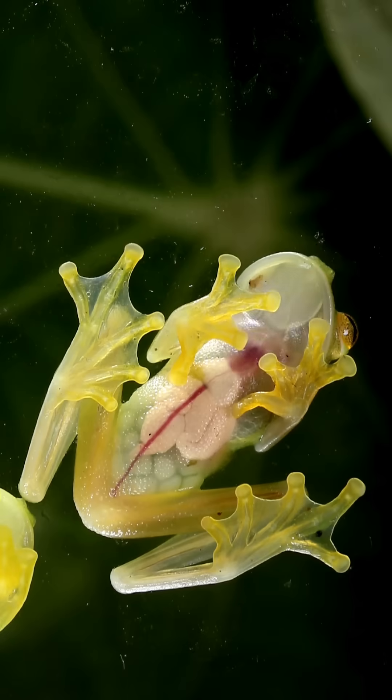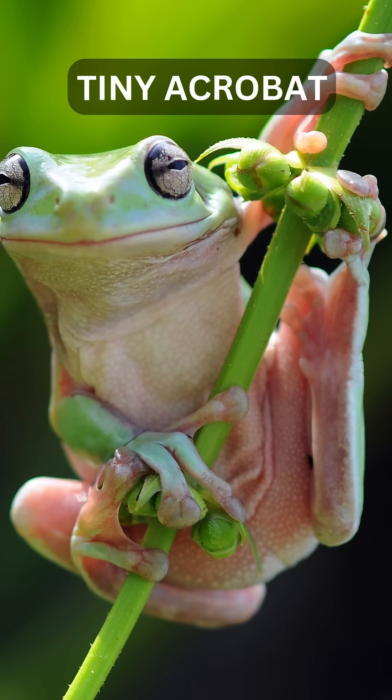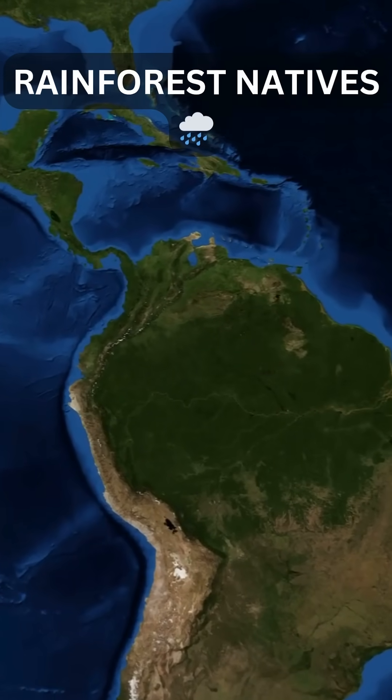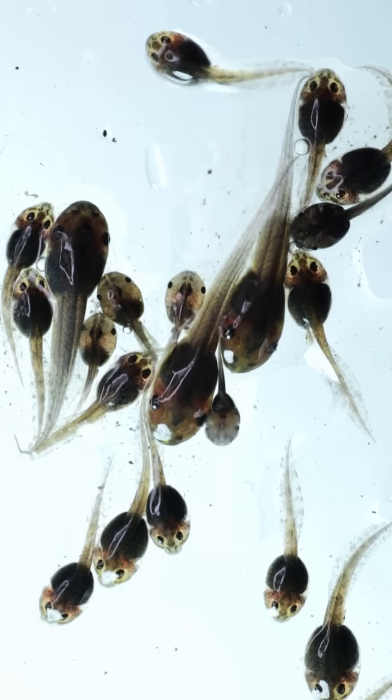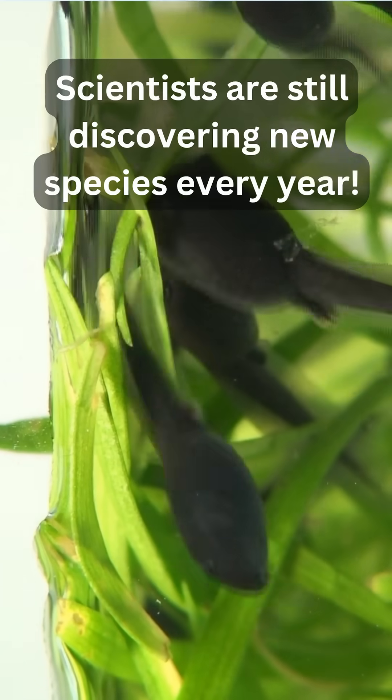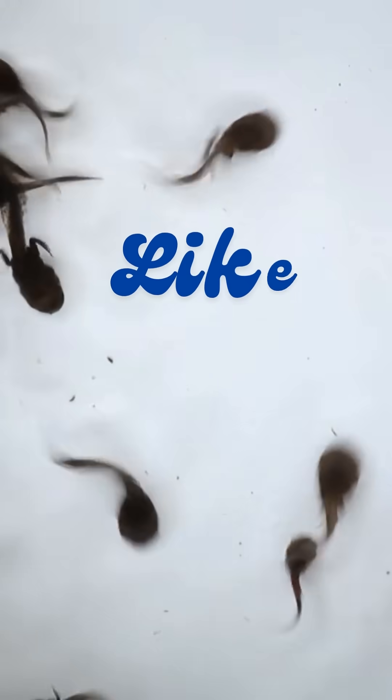They're tiny — like paperclip-sized — but with sticky toes that let them climb upside down. You'll only find them in the rainforests of Central and South America. And scientists are still discovering new species every year. Like if you just learned something new, and follow for more fun facts.